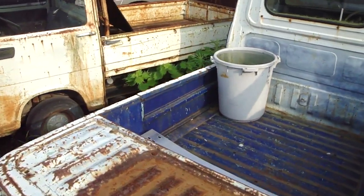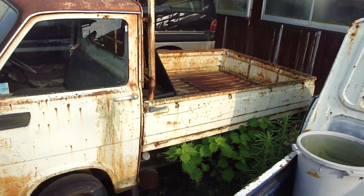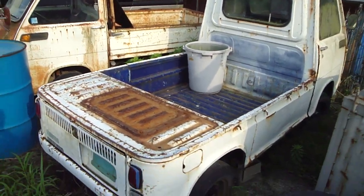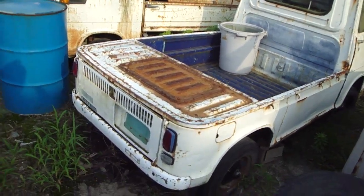This one has a really low tray, and this one has a tray that sits above the chassis. They're slightly different, but they are both Subaru Sambars. Okay, I'm going to head off now. See ya.